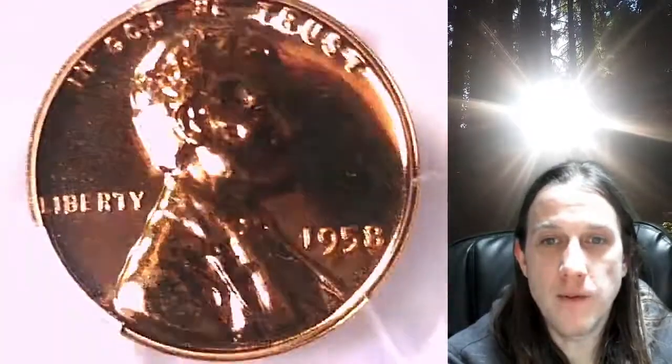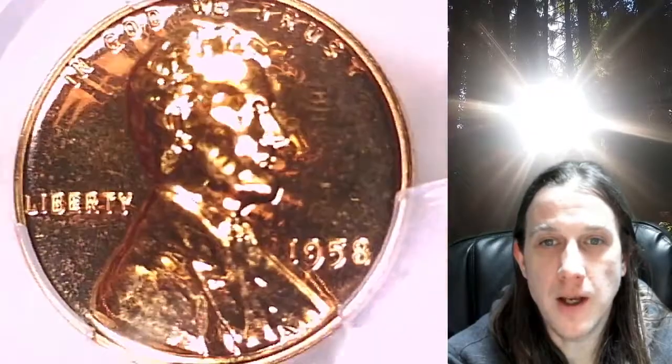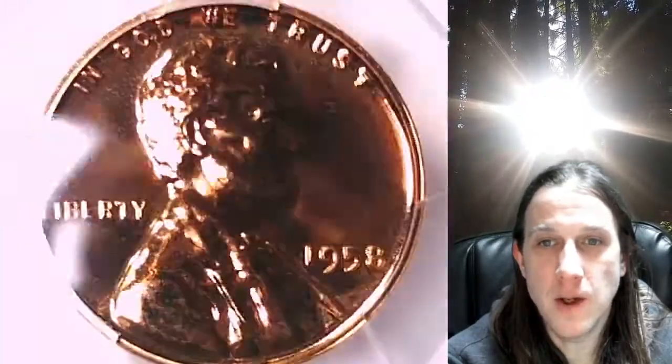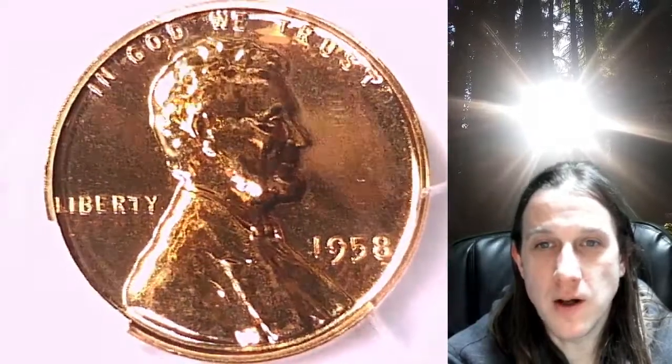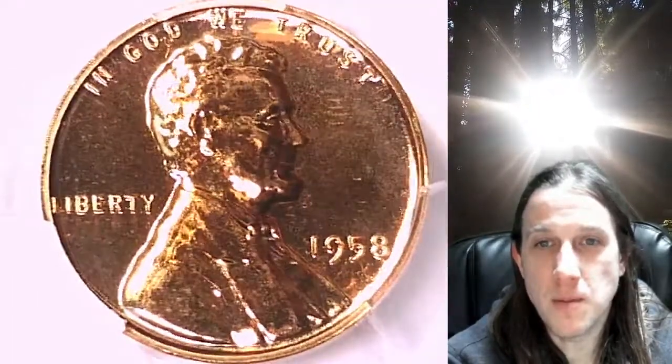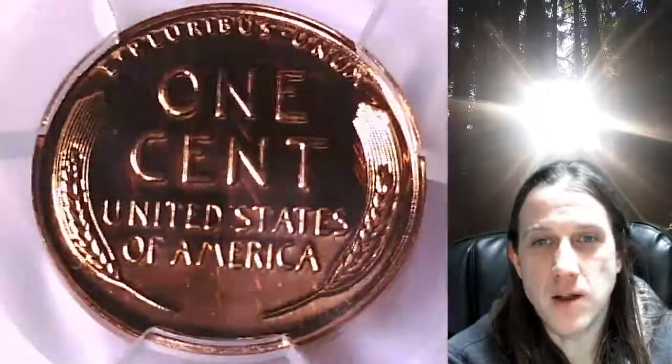This coin is going to go up for sale on my eBay store. You can find it by following the link in the description below the video — it'll take you to this exact coin on eBay. Once there, you can also find over 4,000 PCGS graded coins for sale. We currently have more PCGS graded coins listed for sale on eBay than any other seller.